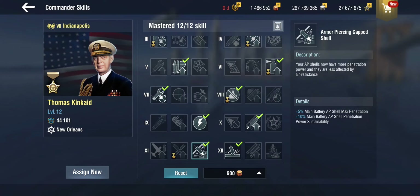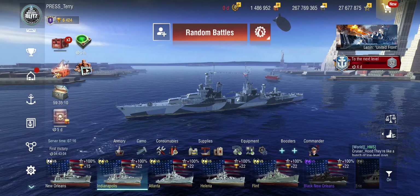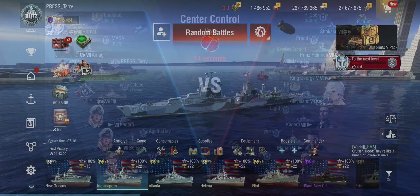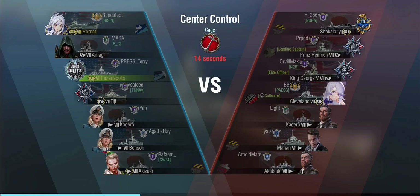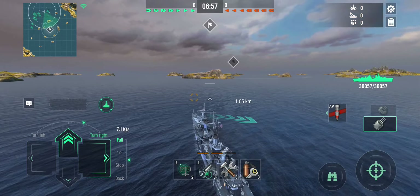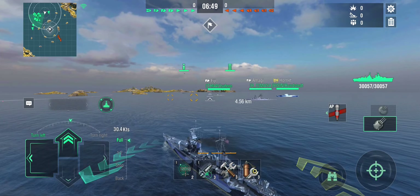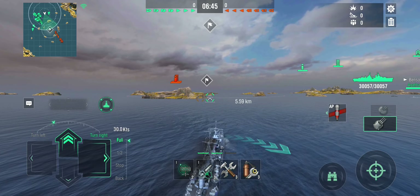Two battles: first game a regular setup, second fully decked out. The first round sees us in Center Control Cage on a tier 8 game against the Shukaku, Prince Heinrich, King George, Cleveland, Kagero, Mahan, and Akatsuki. Enemy carrier spotted — I'm in an American cruiser and my first reaction is to chase planes, which is not a great idea in this ship — that's an instinct you'll have to fight. As is common with American heavy cruisers starting at tier 7, bow-in island gameplay is the way to go.